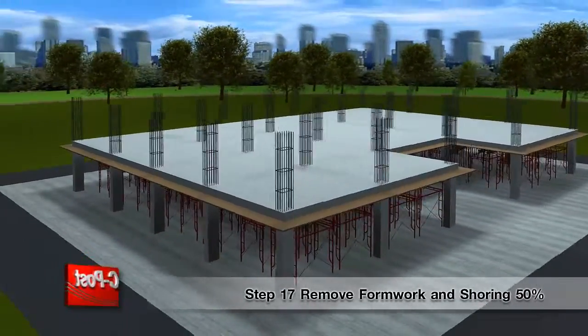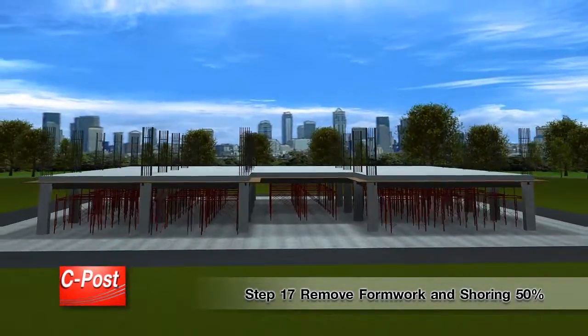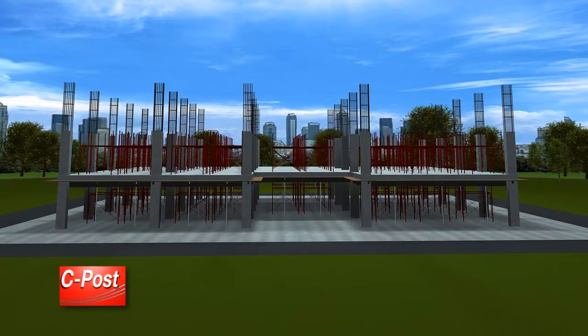Step 17: Remove formwork and shoring 50%. Then repeat the first step for construction of the next floor.